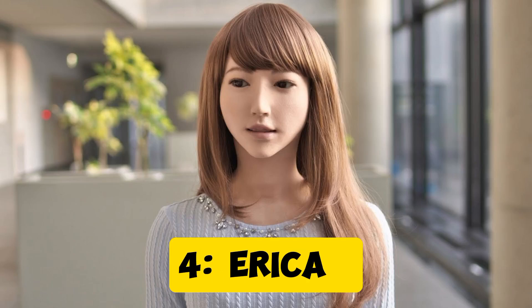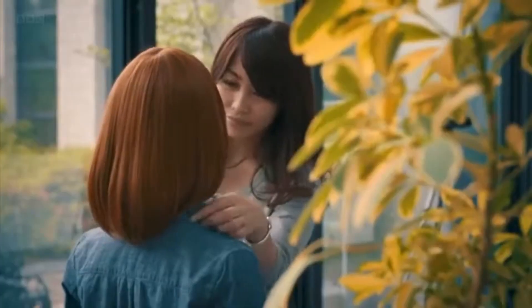Robot 4: Erika. Next up is Erika, a highly advanced humanoid robot developed by Hiroshi Ishiguro Laboratories. Erika is known for her role as a news anchor in Japan. Her sophisticated AI allows her to carry on natural conversations and respond intelligently to questions. Her facial expressions and voice make her one of the most human-like robots today.